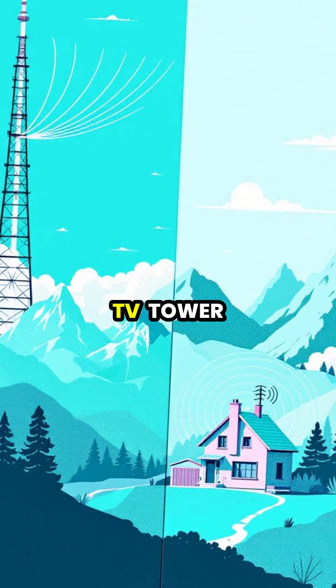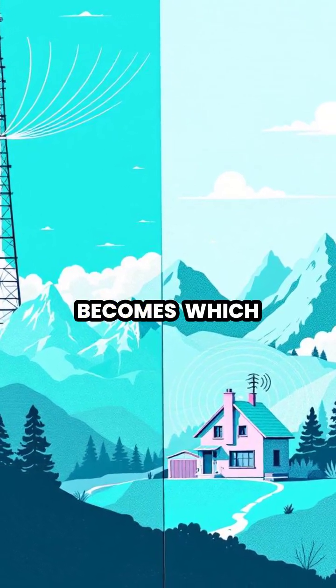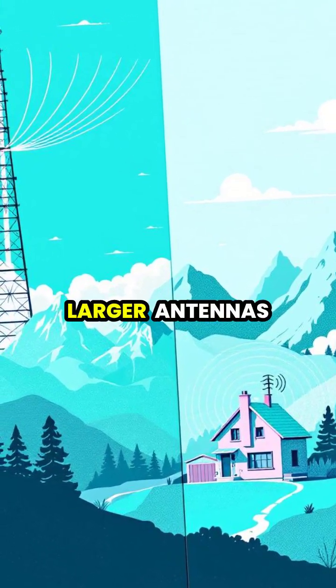The farther you are from a TV tower, the weaker the signal becomes, which is why rural areas often need larger antennas.